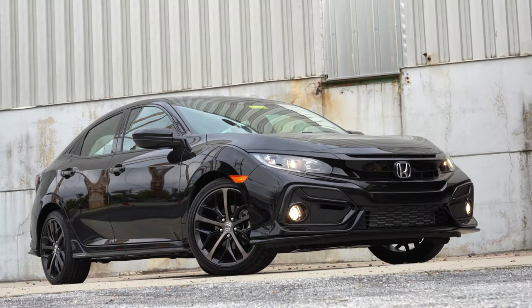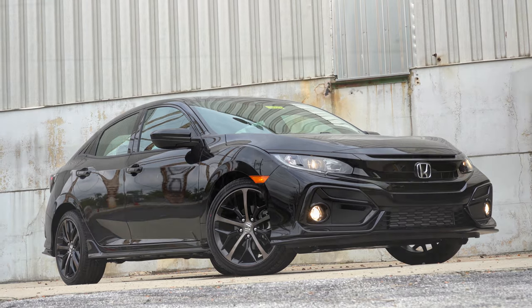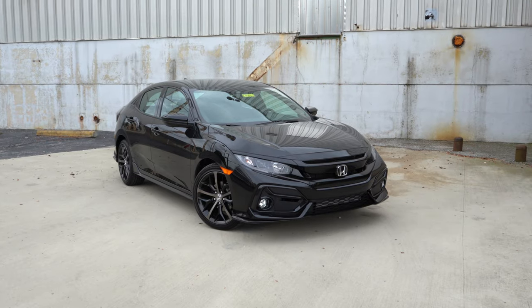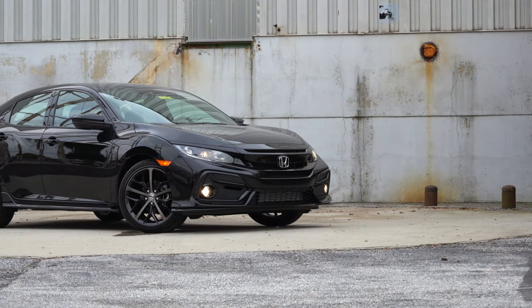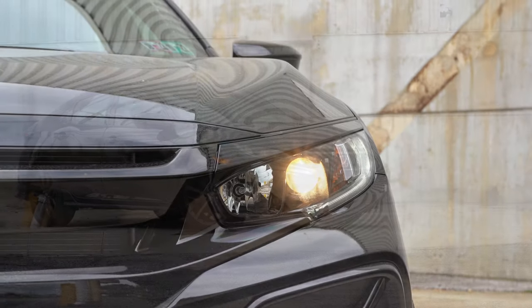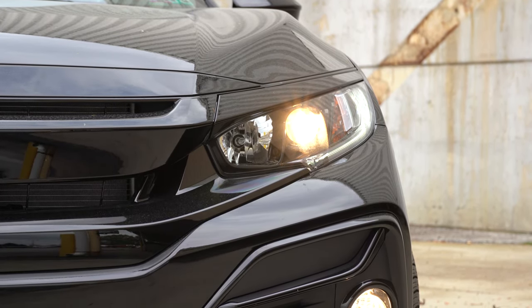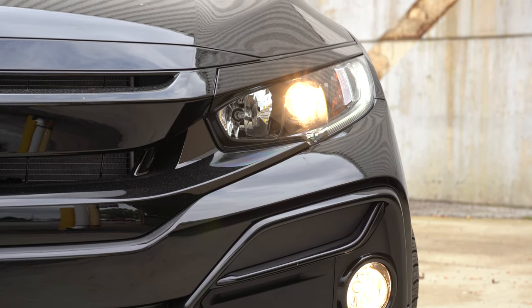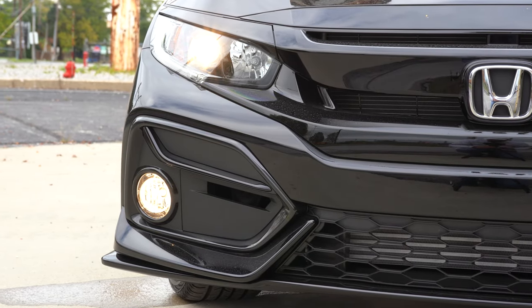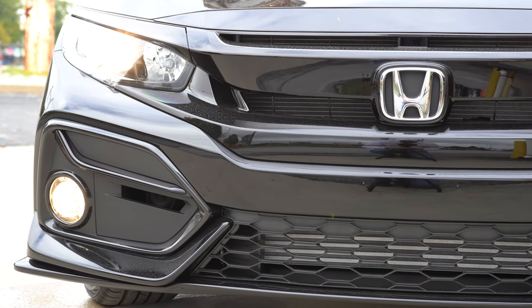That wraps up the performance segment — let's take a look at the exterior of the 2021 Honda Civic Hatchback. This one is completely blacked out and it looks insane. Starting up front: projector beam halogen headlights come standard across the board with an automatic feature. LED daytime running lights are standard for all trims, and the Sport trim level adds fog lights down below.